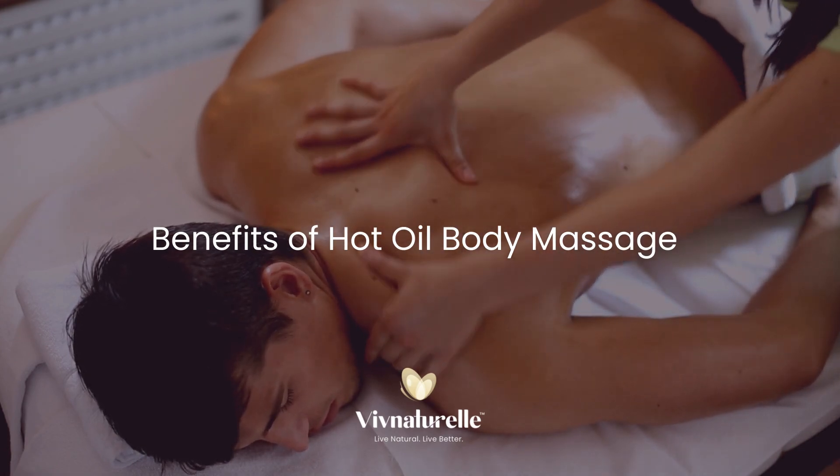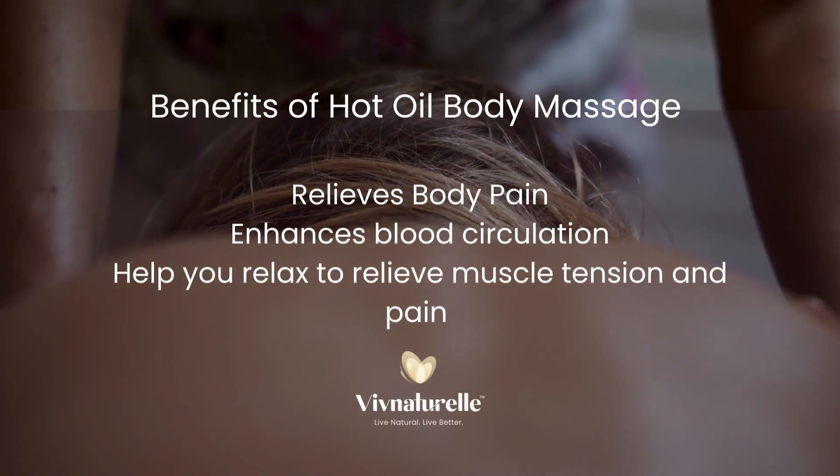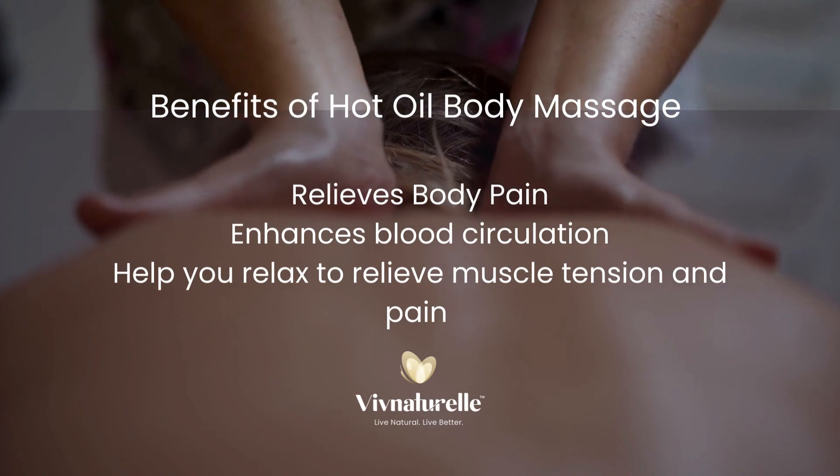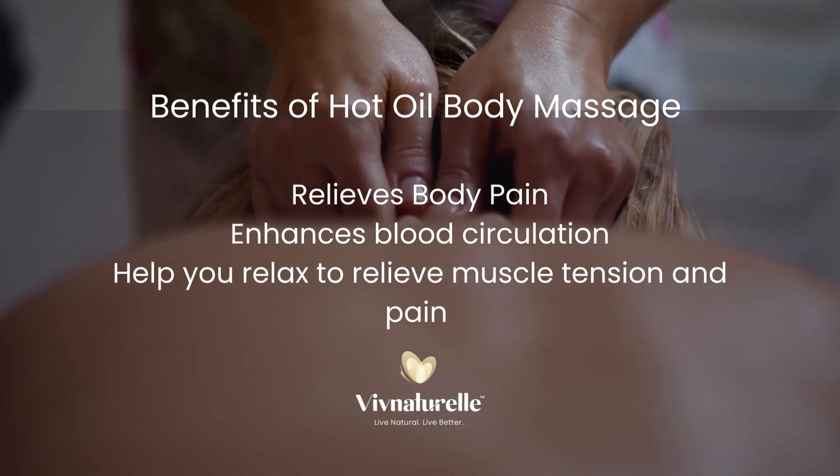Choosing the correct massage oil is also critical for maximising the health benefits of a massage. When you have acute or chronic body pain, a hot oil body massage can help get immediate relief.